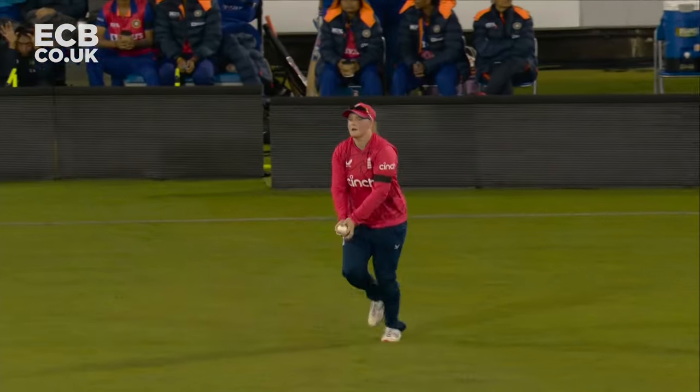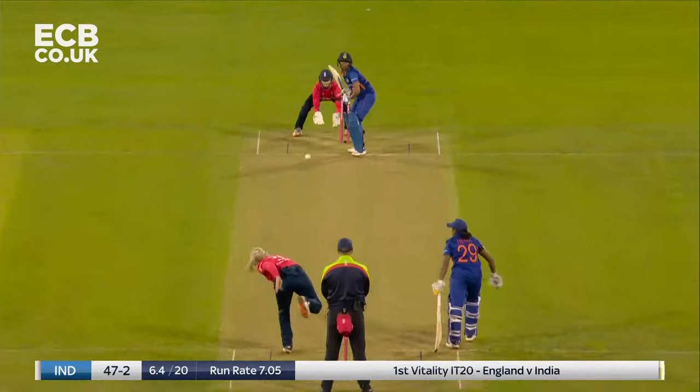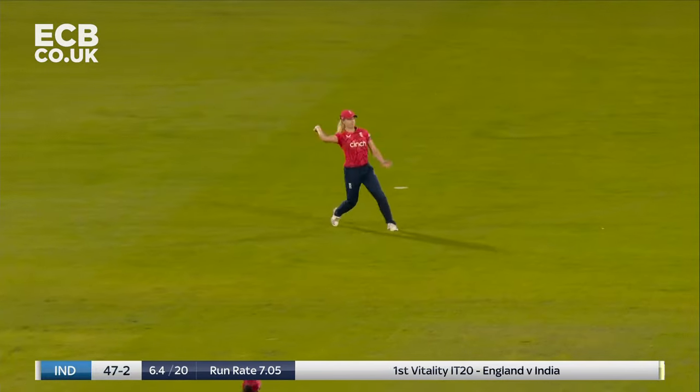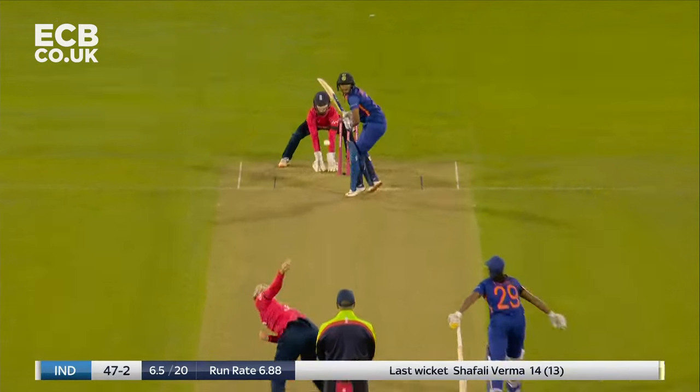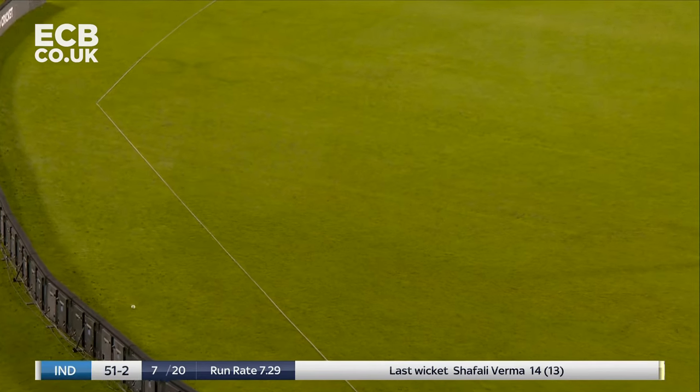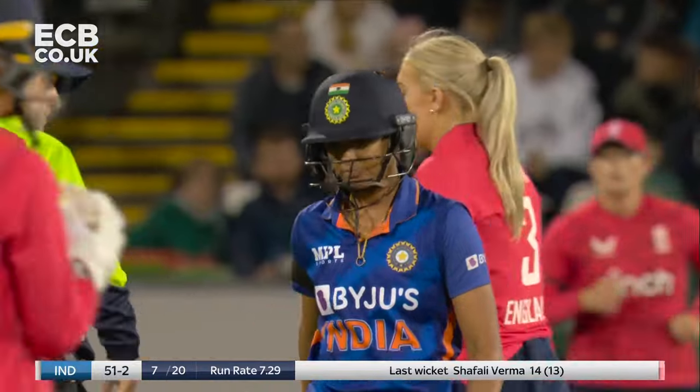Into position early, getting set, hands in perfect position, chest height — well bowled again, she's on the money now. Down the wicket — what a shot that is! A beautiful off drive, all the skill, all the grace — a pure shot.